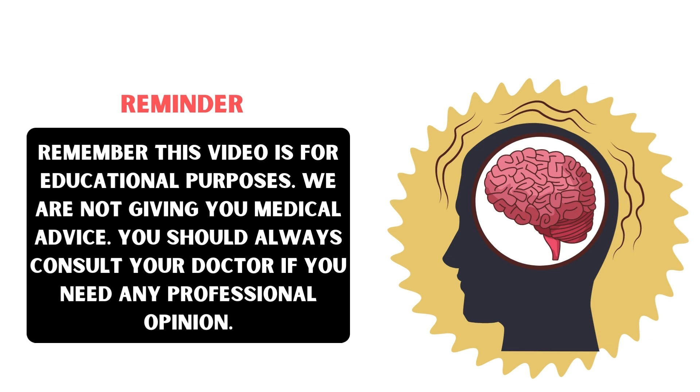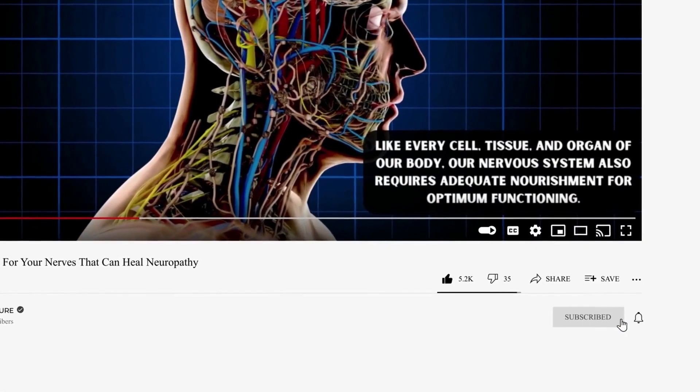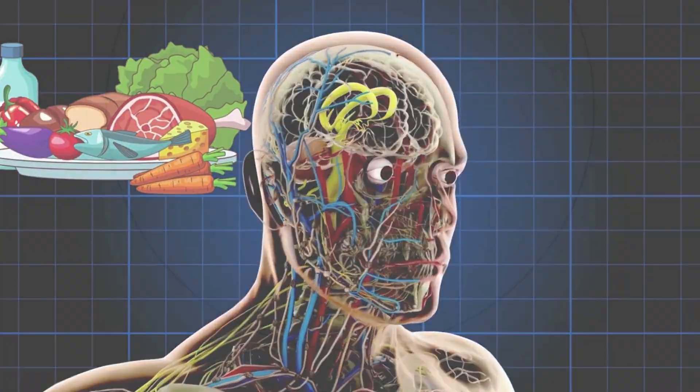Remember, this video is for educational purposes only. We are not giving you medical advice, and you should always consult your doctor if you need any professional opinion. If you found this video helpful, please like this video, subscribe to our channel, and hit the bell notification button to view more upcoming content like this.